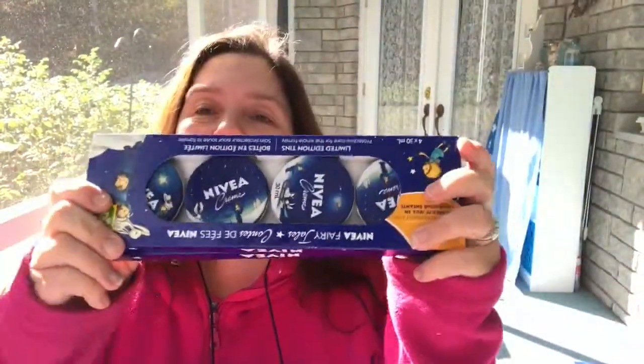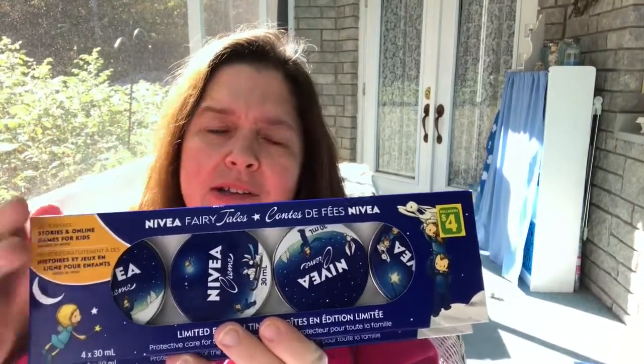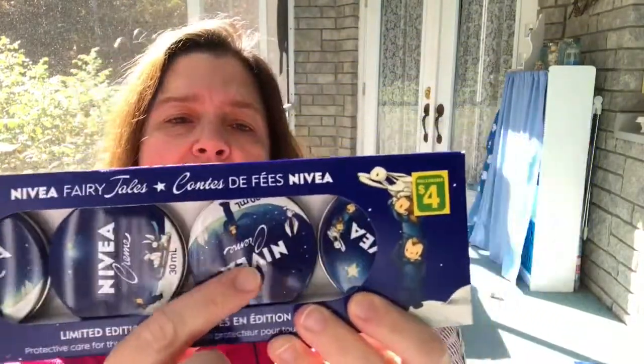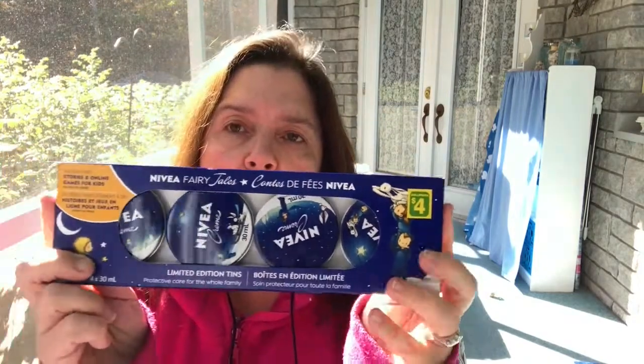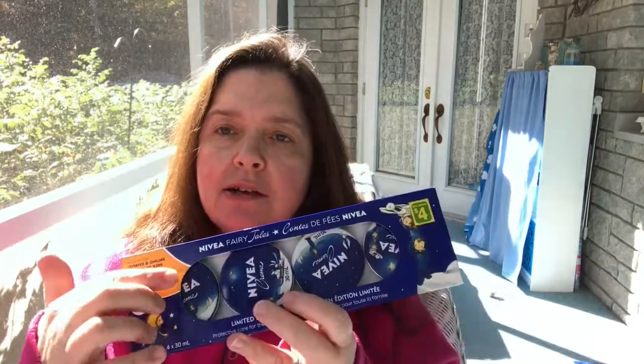New to me at Dollarama — in the beauty and health aisle there were these four-packs of little Nivea cream tins. Each tin holds 30 milliliters, so you get four tins for four dollars. I thought these make great stocking stuffers. You could also take them out of the box and use them as individual little gifts. It's a very good cream, especially in winter here, because our skin gets very dry from the cold.